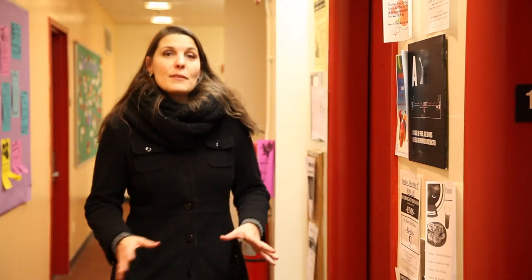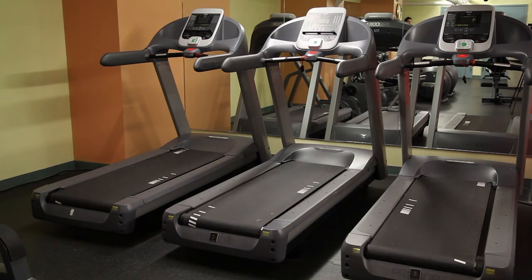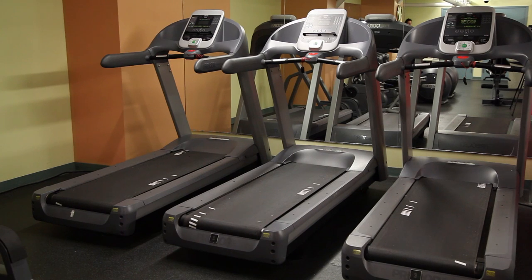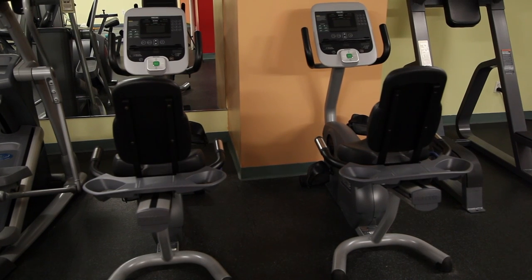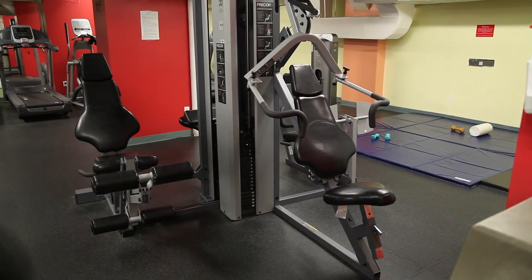This concludes the different types of accommodations at Kauffman Hall. Now let's head downstairs and take a look at Kauffman's fabulous amenities. Come and enjoy a great workout in the fitness center. You have your choice of treadmills, ellipticals, bikes, weight machines, or floor mats if you want to stretch. Hours vary by semester and will be posted outside the fitness center.